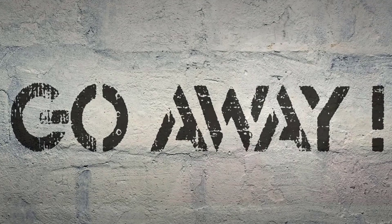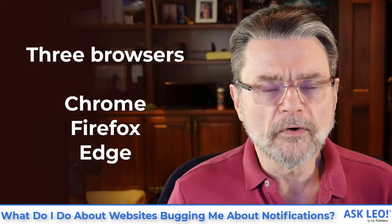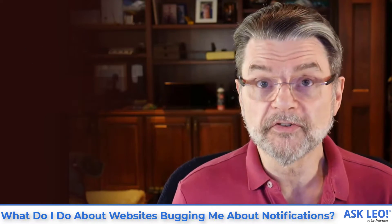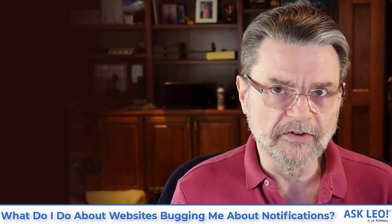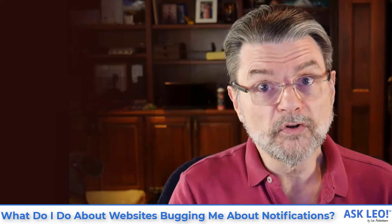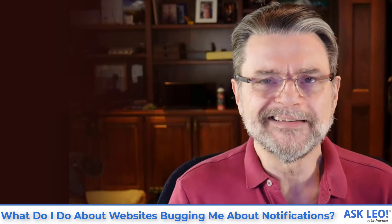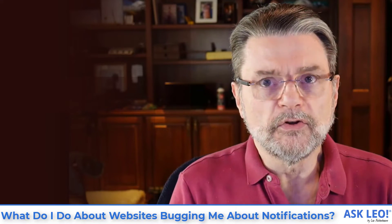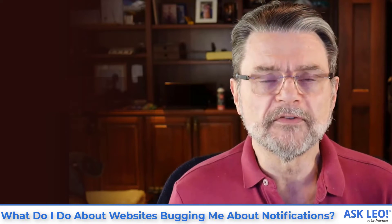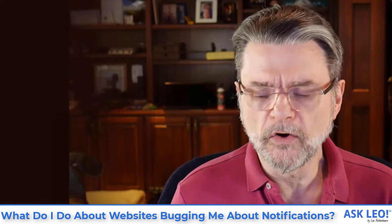So in the article on which this video is based, I go through the steps for Chrome, Firefox, and Edge. Because the steps are so similar, I'm just going to show you here on Edge. Firefox is a little bit different, but the same basic idea. You can go back to that parent article on askleo.com for the specific steps if you can't find it on your own. But let's quickly go over to Windows 10 Home and fire up Edge.